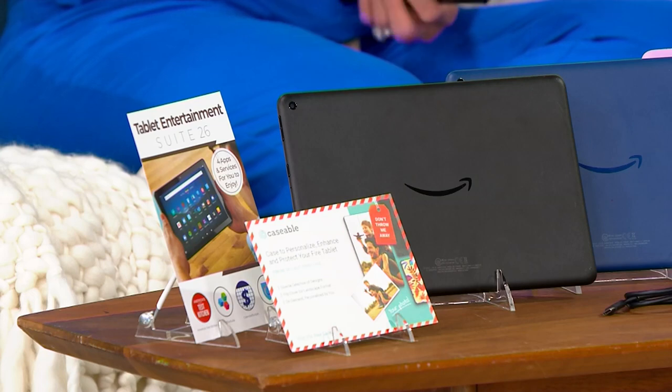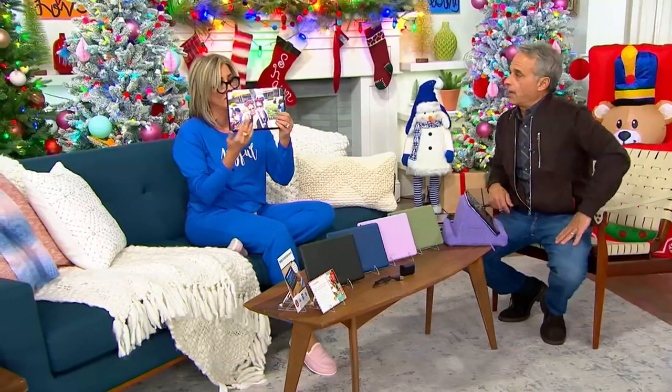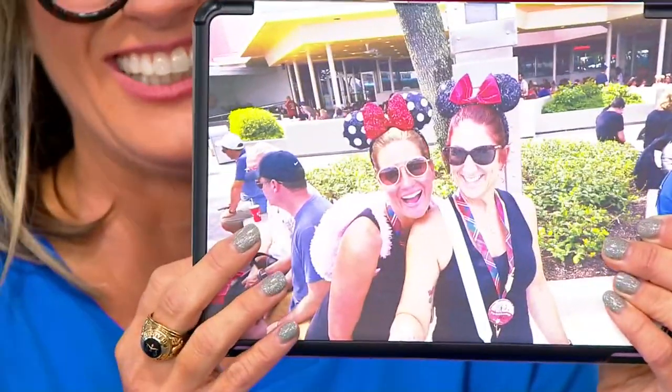You have one right on yours. I went to Disney and all I got were these ears. It's so awesome. That is awesome.